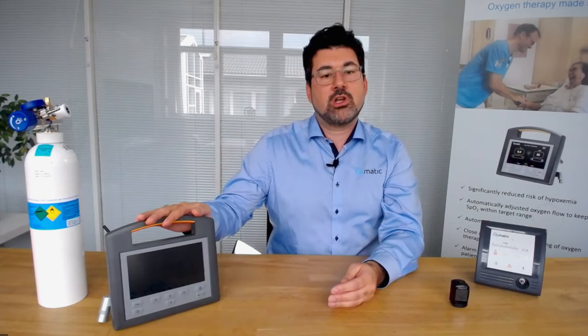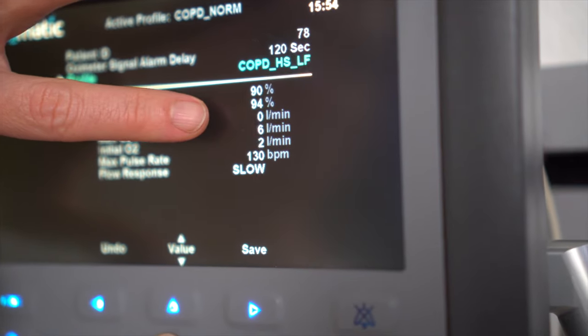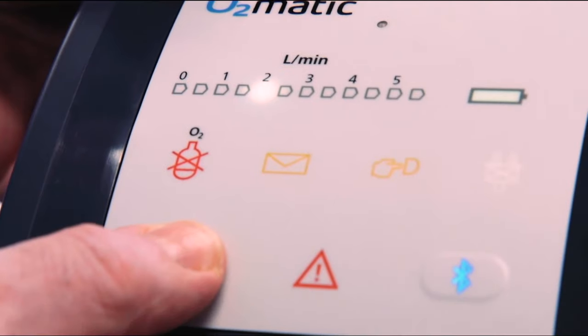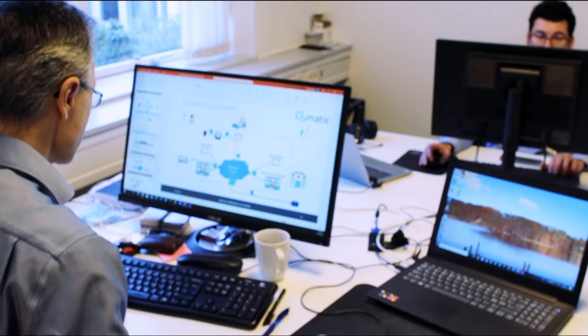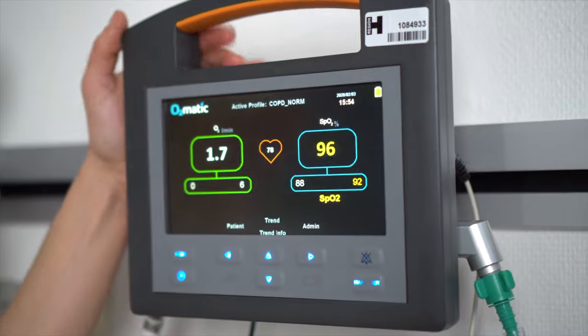Our first hospital device is a standalone device — everything happens locally on it. The feedback loop happens locally and there's a user interface operated by nurses. When moving this technology home to patients, it has to be very simple: just an on-off button and very few icons. We thought about how to do the least amount locally, and after looking at different technologies, the best one out there was Microsoft Azure.